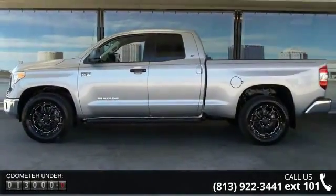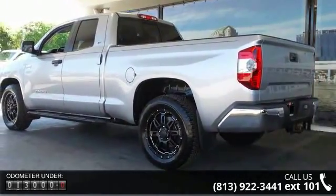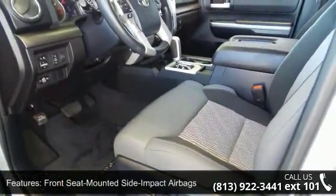This vehicle comes with a reliable 8-cylinder engine, connected to a smooth-shifting automatic transmission. This vehicle's top features include front-seat mounted side impact airbags.